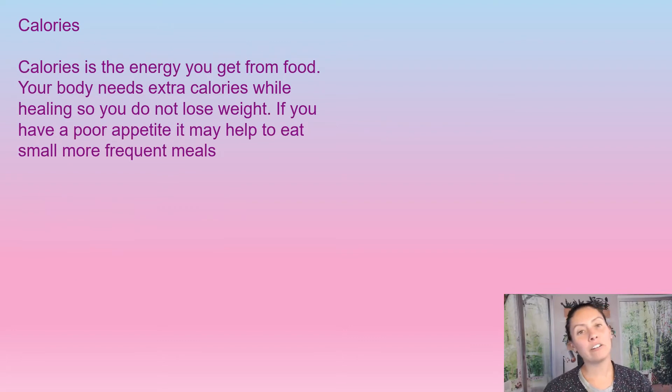Calories are the energy that we get from food. Your body does need extra calories while trying to heal so that you don't lose weight. This is extremely important in the older population because a lot of times they're not really hungry and they're not eating much. We have to make sure that what they're putting in their bodies is from the food pyramid and has the nutrition to optimize nutritional value. If they do have a poor appetite, more small frequent meals can help.